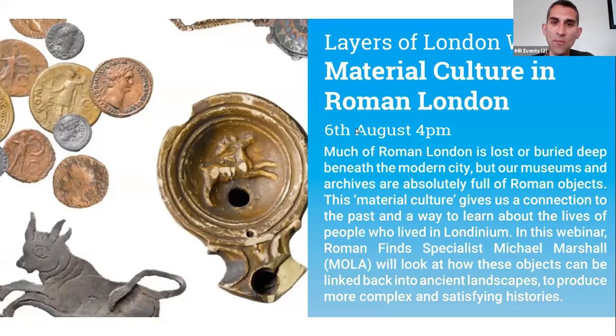Good afternoon everyone and welcome to this Layers of London webinar. I'm really pleased to have Michael Marshall from MOLA join us today. Michael is the Senior Find Specialist in the organisation and he'll be taking us back to Londinium and sharing lots of fantastic Roman artefacts, explaining how those artefacts can reveal the material culture of life in Roman London.